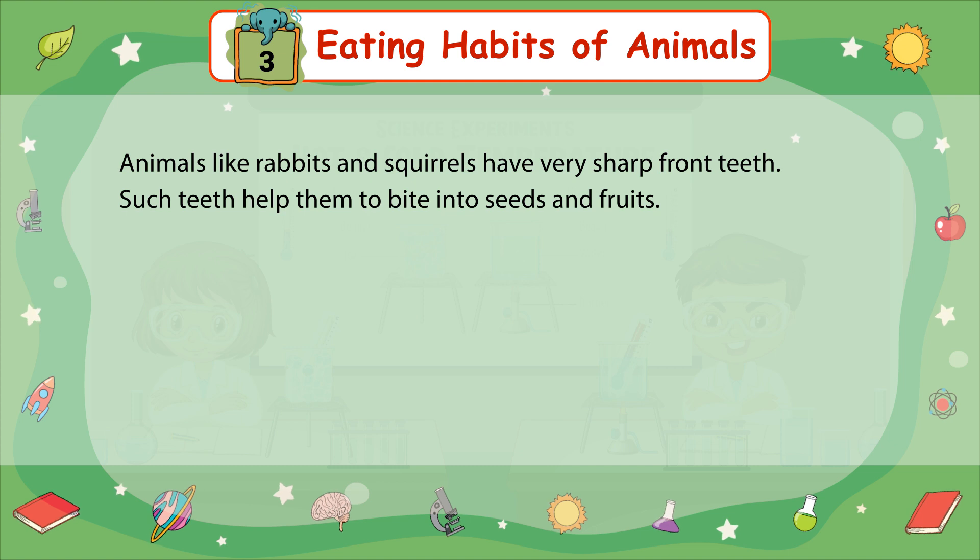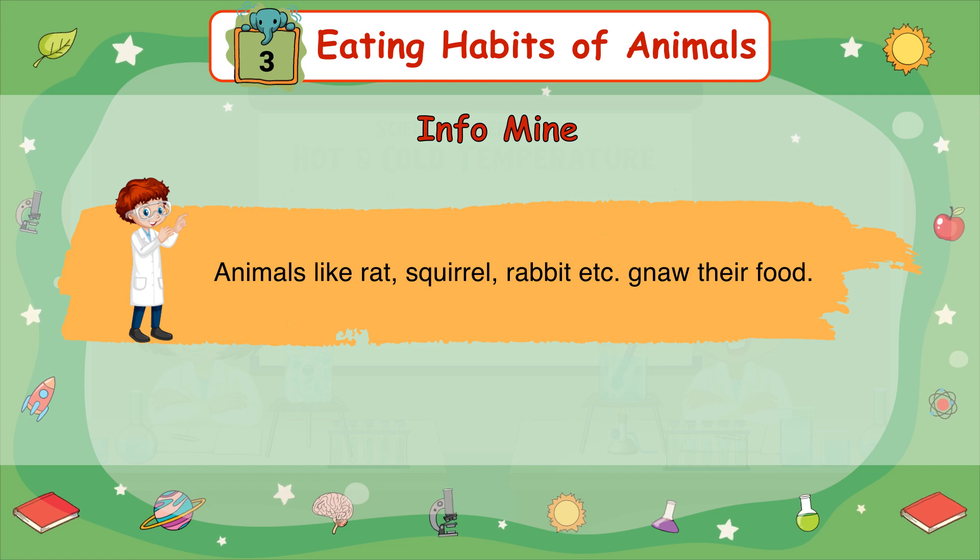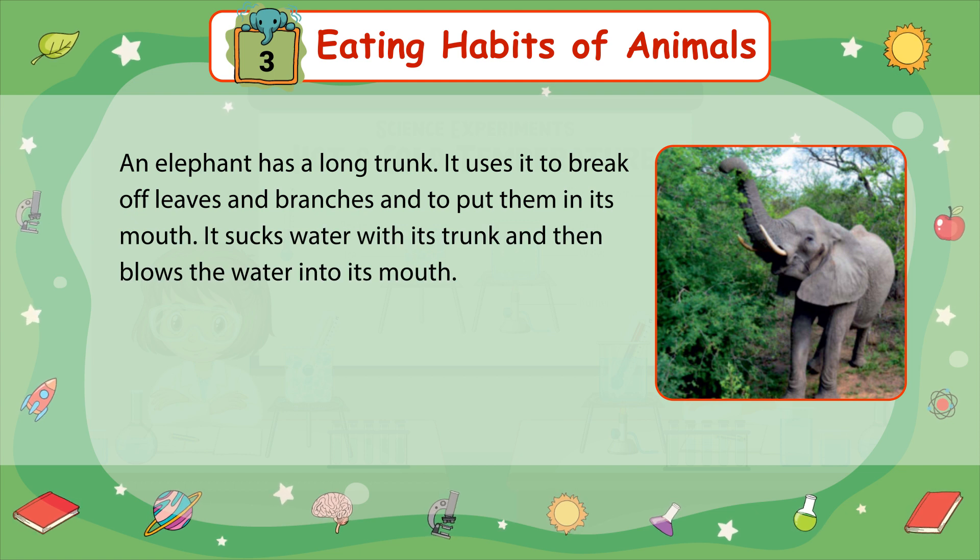Animals like rabbits and squirrels have very sharp front teeth. Such teeth help them bite into seeds and fruits. Animals like rat, squirrel, and rabbit gnaw their food. An elephant has a long trunk; it uses it to break off leaves and branches and to put them in its mouth. It also sucks water with its trunk and then blows the water into its mouth.